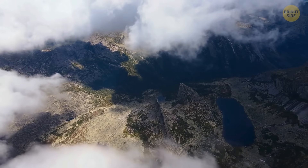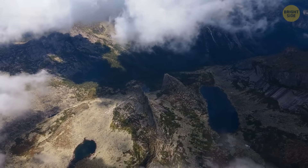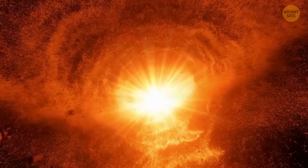After all, they could be similar to what happened in Siberia at the beginning of the 20th century — pretty recently. It was a warm morning, June 30th, 1908, when the sky suddenly lit up with a blinding flash. What followed was an explosion so powerful that it remained a mystery for decades.